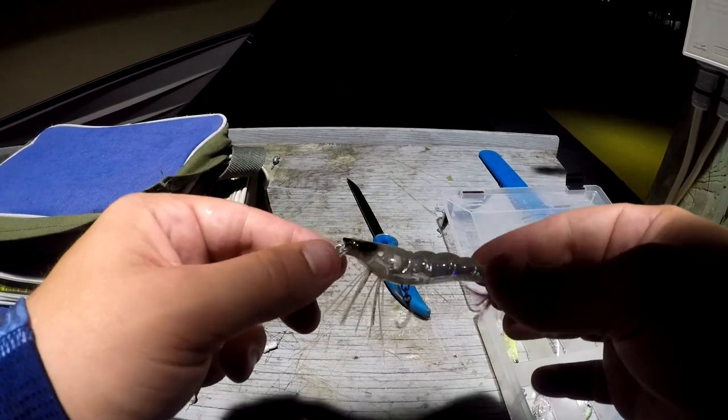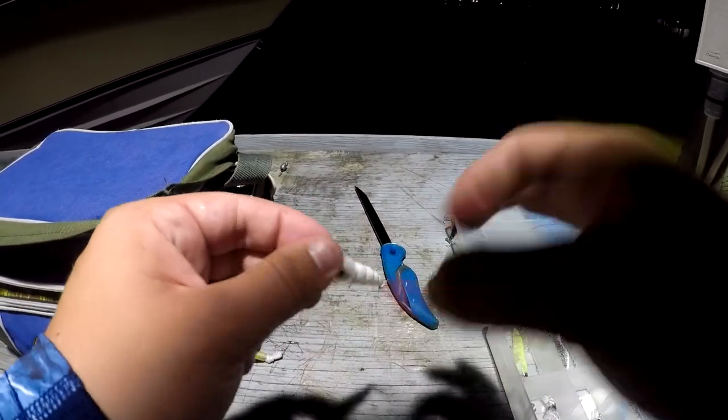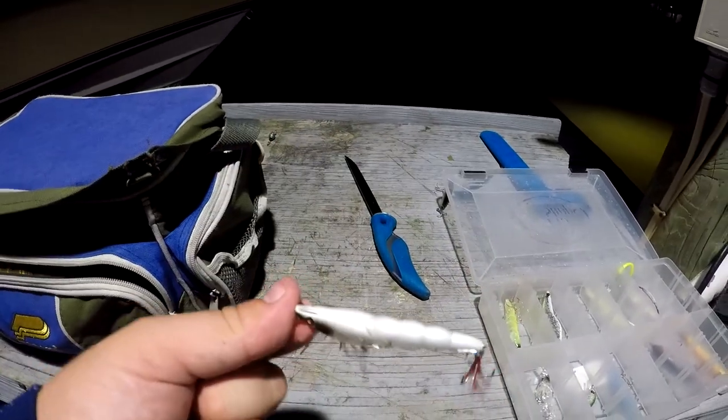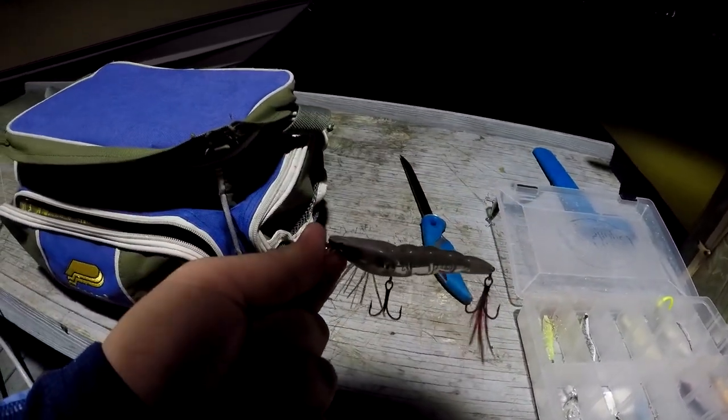He could put on another one until we can get some more treble hooks. Although I haven't seen any shrimp in the area, I don't know why — I'm just going to go ahead and throw this guy out there for a little bit anyway. Maybe something will hit him, maybe not, but let's give him a shot.